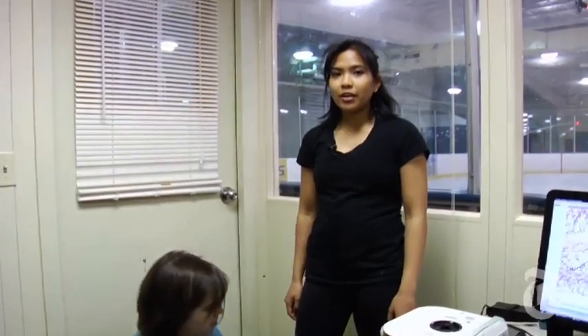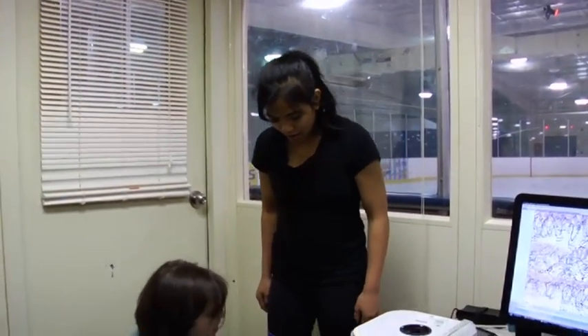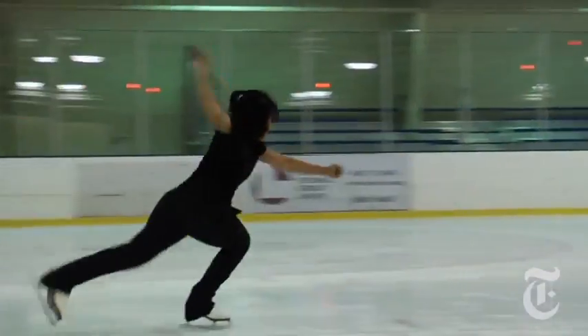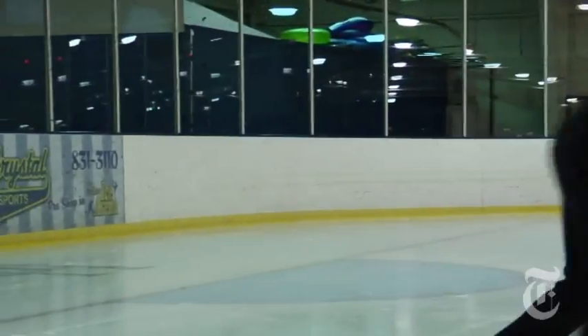Right now I'm trying to get a triple axel clean. Right now it's short — about a quarter turn — and in order to get full credit it has to be three and a half times around in the air.